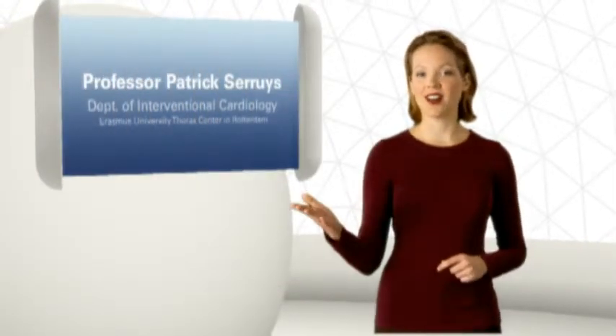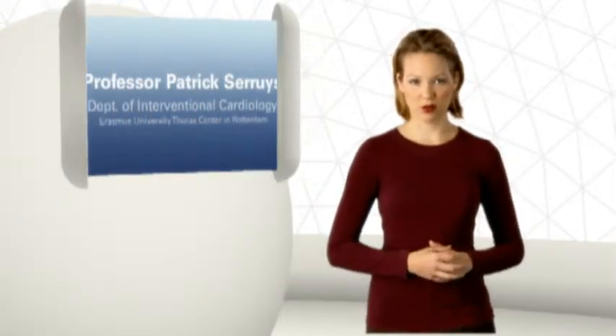Prescient Medical is developing the V-Protect Luminal Shield, a new focal treatment specifically designed to treat soft, lipid-rich plaques, including asymptomatic, vulnerable plaques. Professor Patrick Sarais is here to talk about this novel treatment approach.